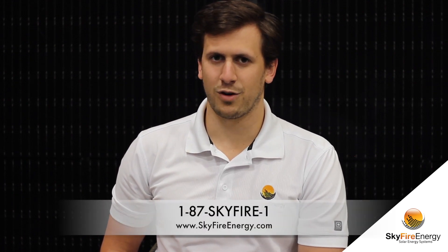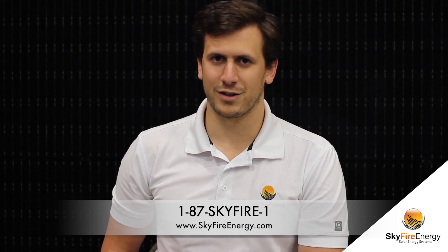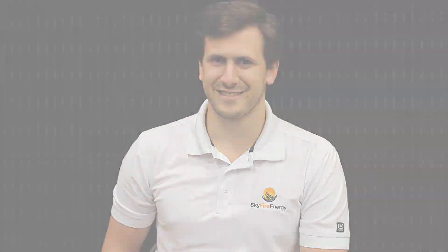Now that hail isn't holding you back from moving forward with a PV system for your home, please contact Skyfire Energy at one of your local offices — either in Calgary, Edmonton, Penticton, or Regina — and talk to one of our solar specialists. We'd be happy to walk you through the opportunity that your home has. Thank you.